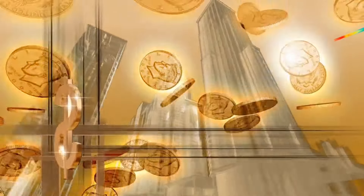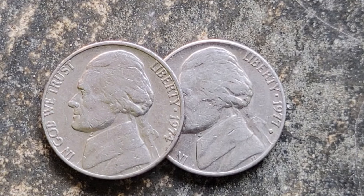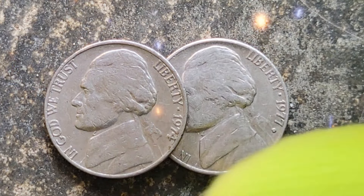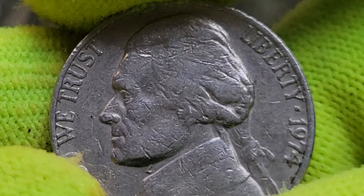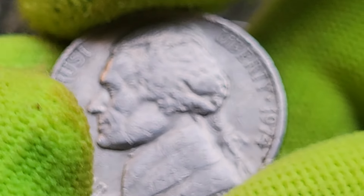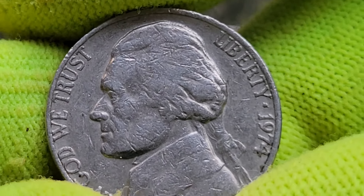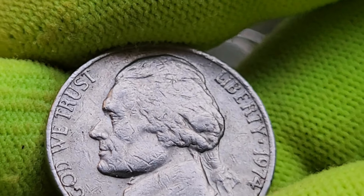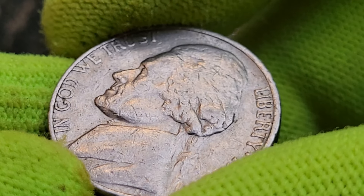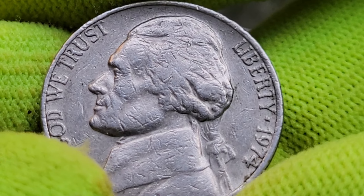Welcome back to Millionaire Coins. Today I will be exploring the hidden values of the USA 5 cent coin from 1974. It's quite an extensive task, covering the historical background, design features, mint variations, error coins, and market value. This coin holds an incredible history, potential value, and unique characteristics that make it a treasure for collectors.